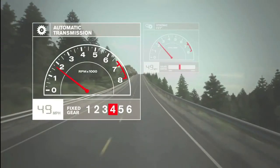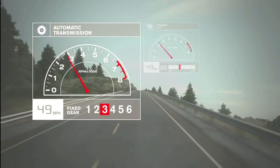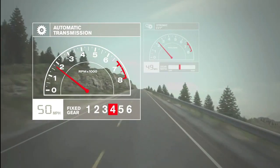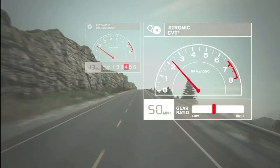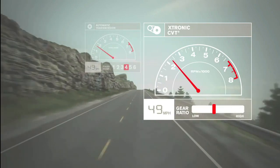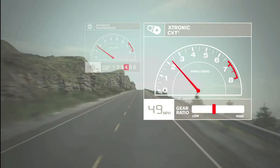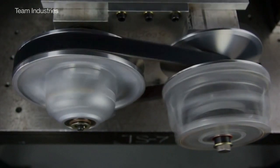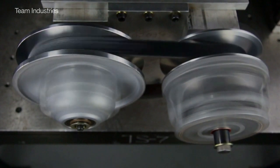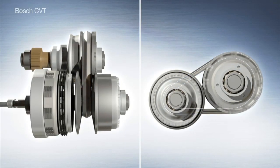Conventional automatics hunt for the right gear going up a hill, jumping between third and fourth when you really need to be in, say, three and a half. Because a CVT chooses from a much wider range of ratios, it can nail that in-between spot and hold it as you make a steady, smooth climb to the top. The knock on CVTs is that they have tended to feel even more slippery and vague than a traditional automatic and can't handle the output of the most powerful engines.